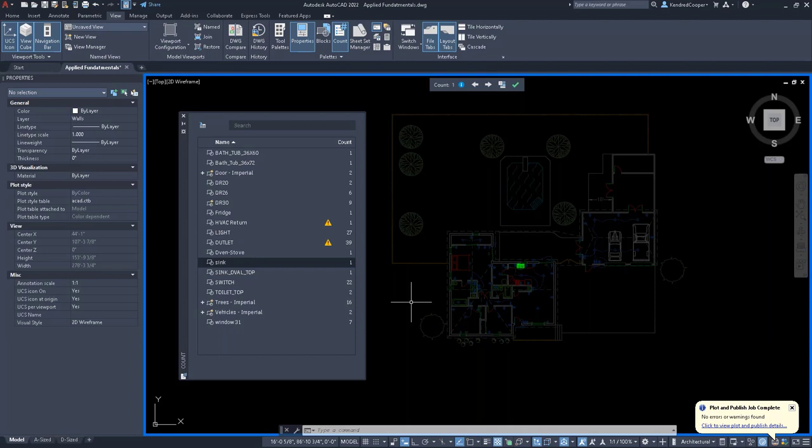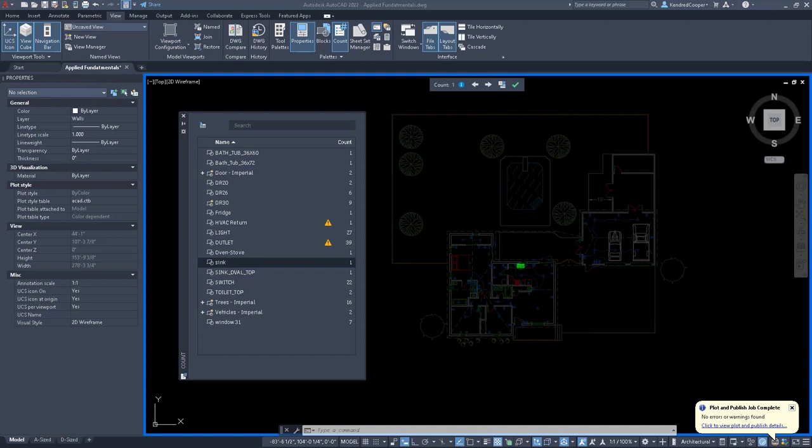Fifth question: can you select only outlets in one room? No—the Count utility looks at the entire drawing and doesn't allow delineation by location. You could try filter selections, blocks embedded in blocks, or a workaround using custom layers per room—for example 'master bedroom - outlets' as one layer—and turning layers off to filter it down. But that's not directly through the Count utility.